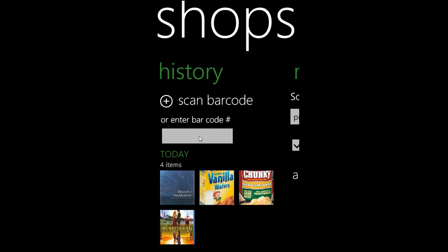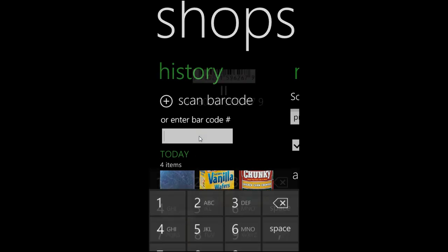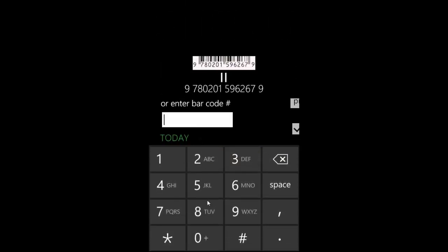Now, because we're running this in the emulator, we're just going to enter the barcode number. But most frequently, people take pictures using ShopSavvy of the barcode and then we don't have to do the manual entry. So let's just enter a number here: 883929106646.